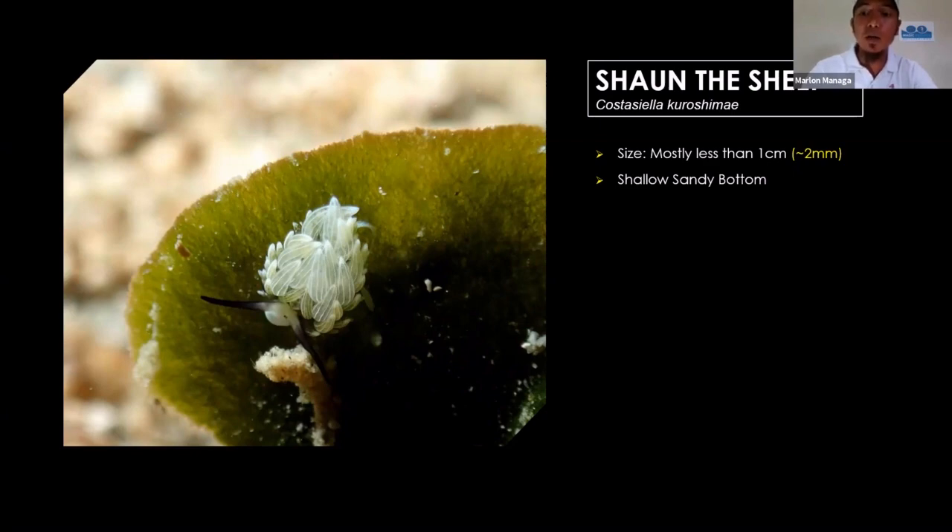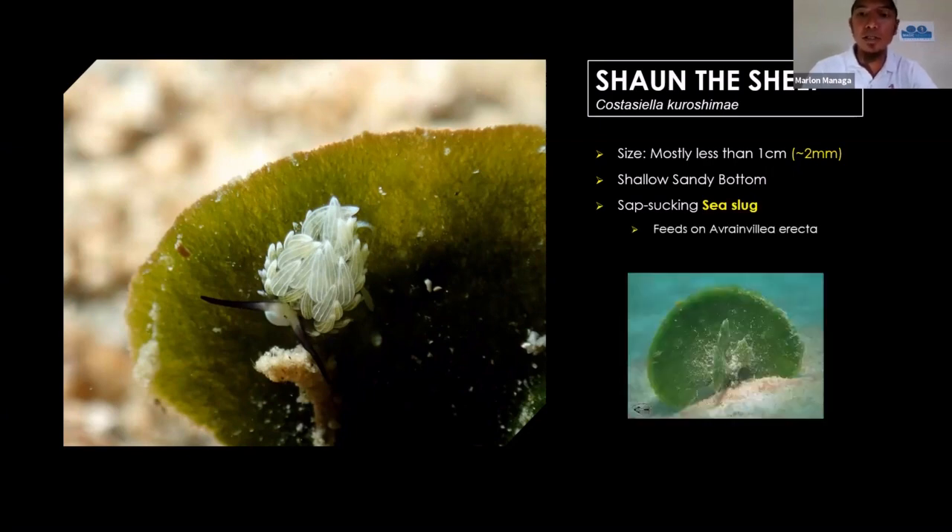They usually live in shallow sandy bottom areas. They're a sap-sucking sea slug, and they live exclusively on a kind of algae — they feed on the Avrainvillea erecta, which is the green algae they live on. The Shaundeship has the ability of kleptoplasty — they acquire the chloroplasts from the green algae they eat and use them for storing energy, which is quite cool.